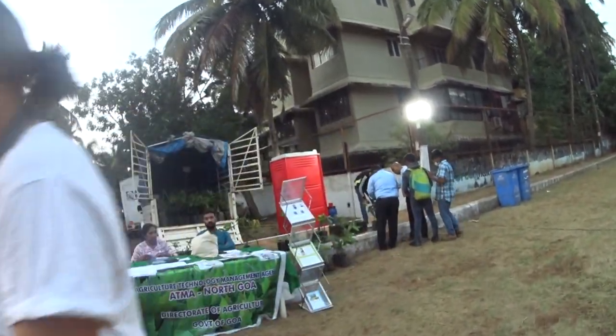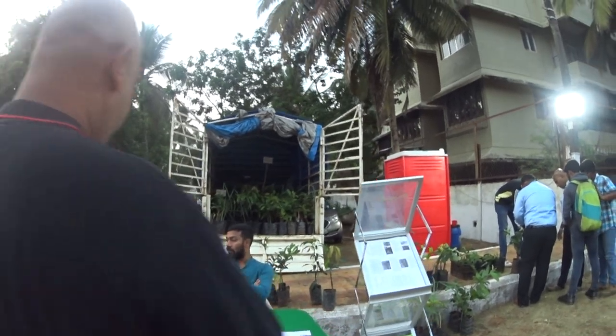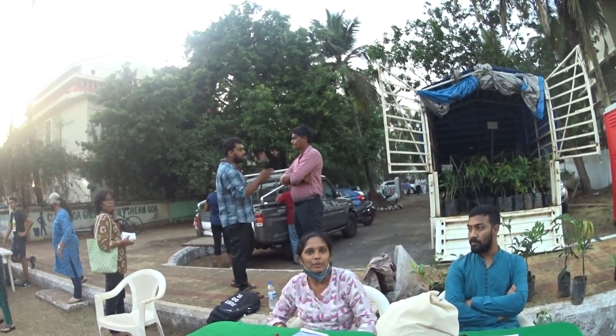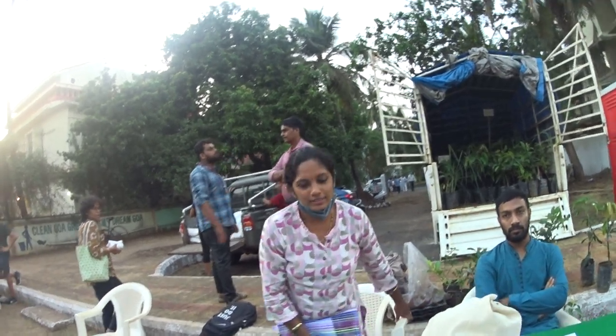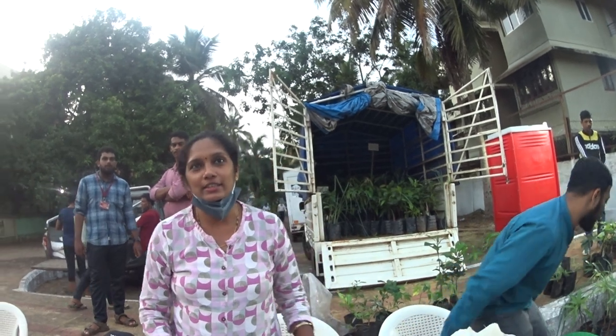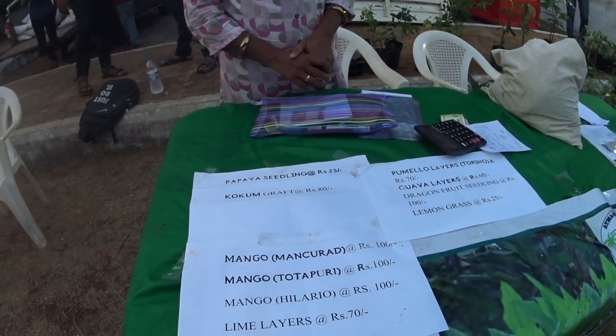This is the agriculture department. Good afternoon. I have plants. Mango — there are 3 varieties of mango: Wick Pakite and seedling.